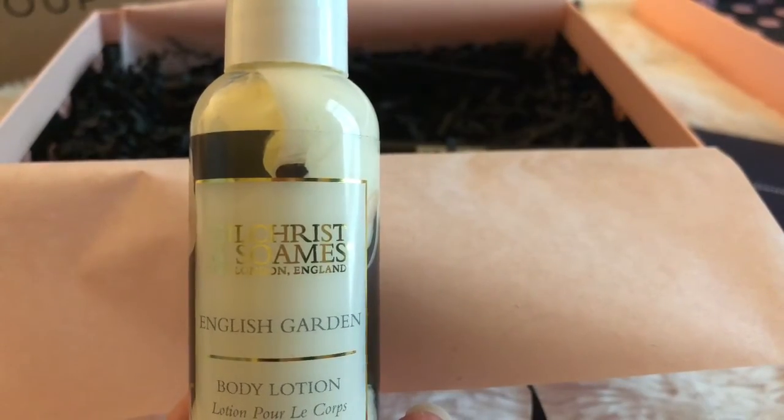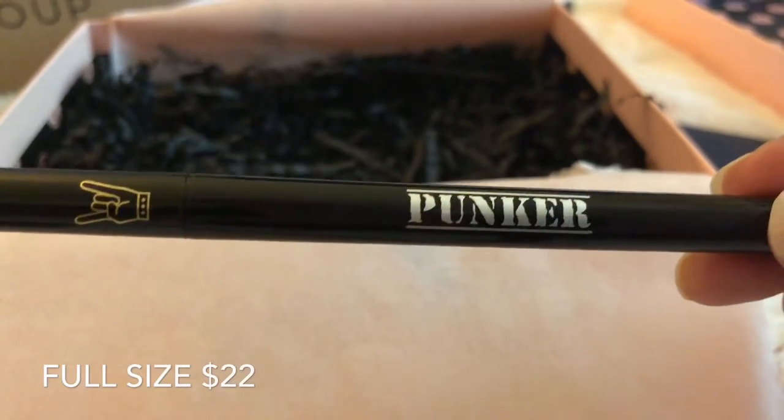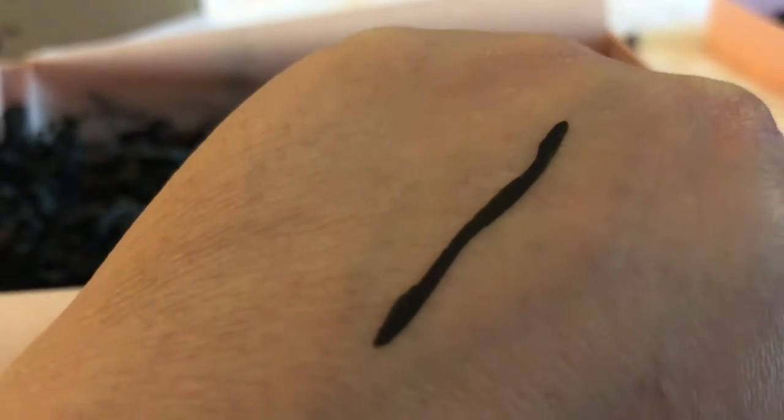Next up, from Gilchrist and Soames, is a lotion in English Garden. And next up, from Ardency Inn, this is the Punker liquid eyeliner. Here's a swatch of the eyeliner.